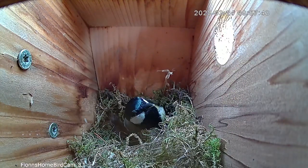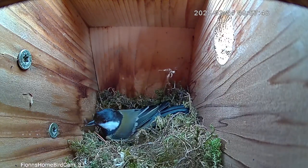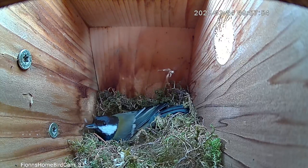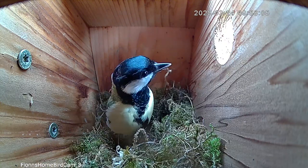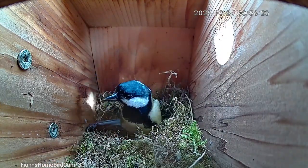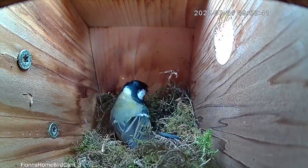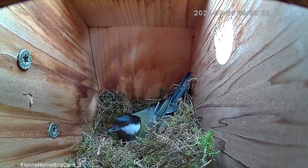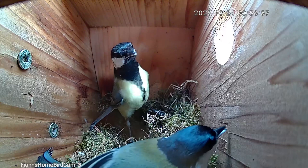That was a fairly quick check and the female didn't even bother with any nest shuffles, and our male just isn't satisfied with that, so he continues to try to coax her in. After about a minute or so of trying he eventually manages to convince her to give this place another investigation.